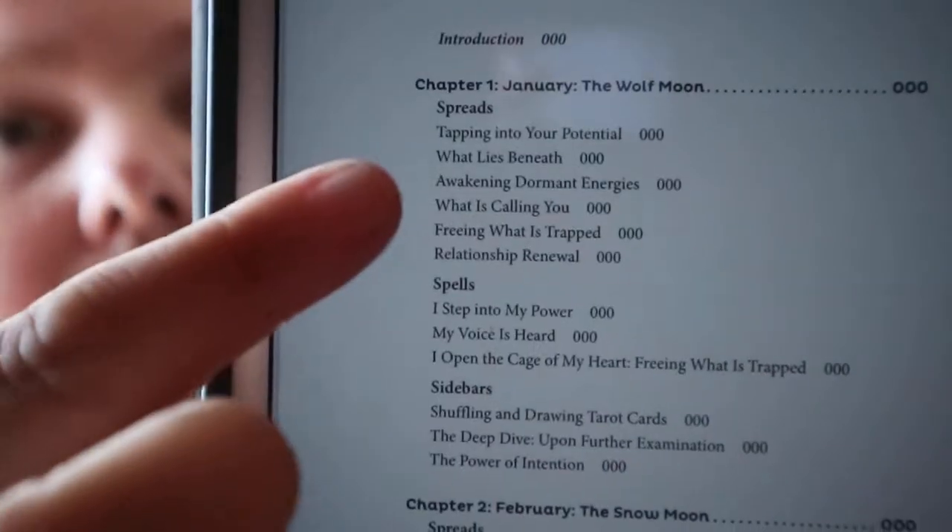You also get sidebars — so spreads, spells, and sidebars with some extra bits of information. Things like the significance of numbers, choosing what to write with, reflecting on your reading, or the science of meditation. Just tidbits of extra information that can be helpful and could lead you to other areas of research or something you want to look into.